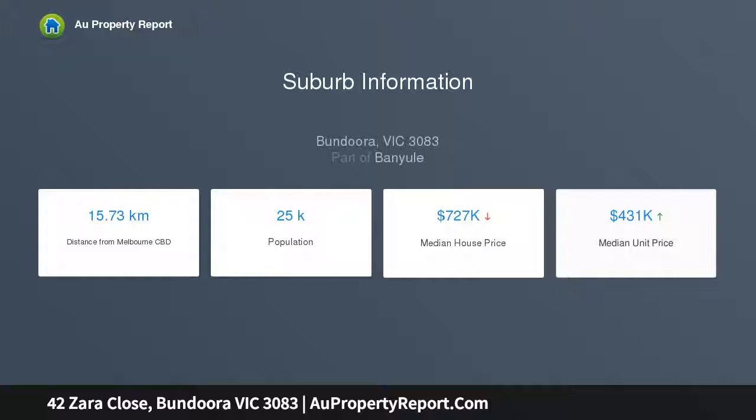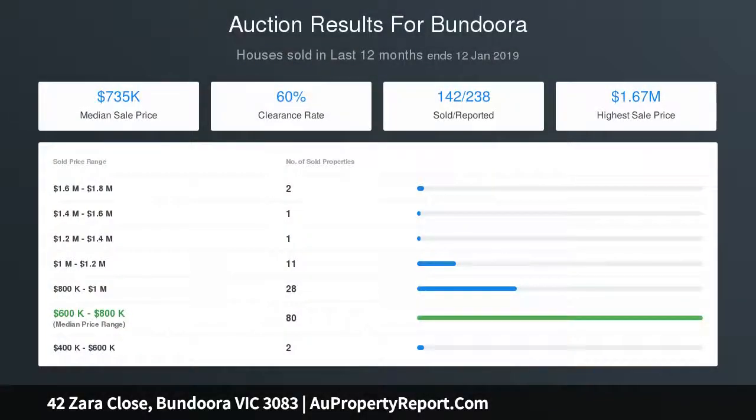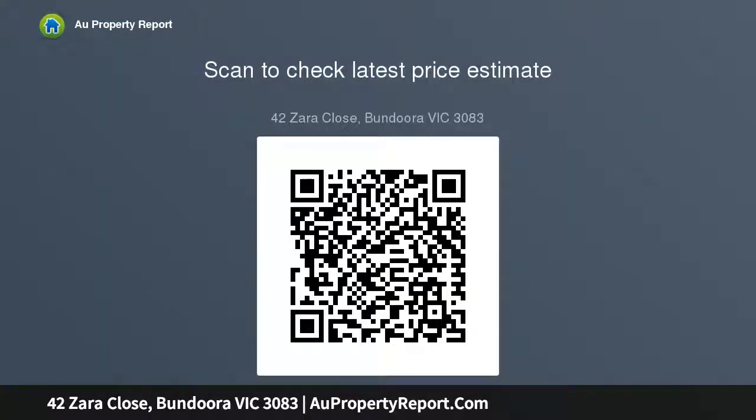A double remote garage with internal access is accompanied upstairs by two further robed bedrooms and a central family bathroom. Additional lifestyle comforts include free-standing street frontage, own title, no body corporate, two balconies with a downstairs tiled terrace, alarm system, LED light fittings throughout, ample storage space, ducted heating, and split air conditioning.